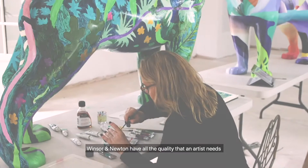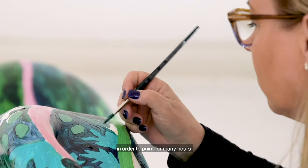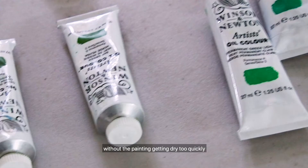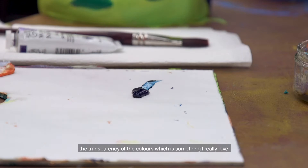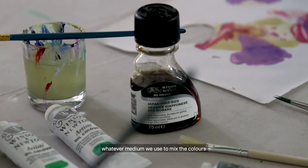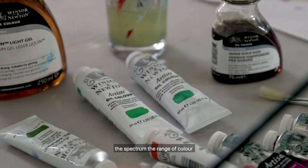Winsor & Newton have all the quality that an artist needs in order to paint for many hours without the painting getting dry too quickly. The transparency of the colors, which is something I really love. Whatever medium we use to mix the colors, it's always identical. It is extremely reliable. The spectrum, the range of color is exactly what we're looking for.